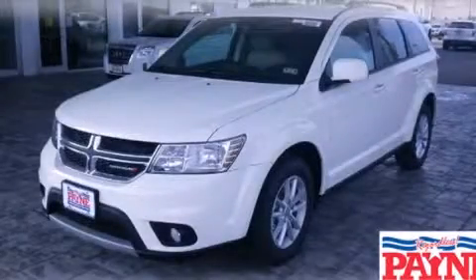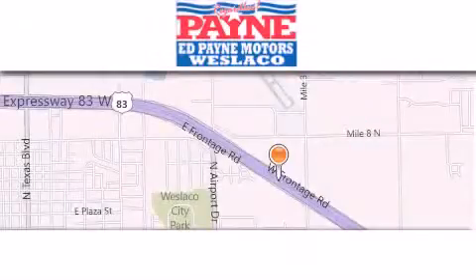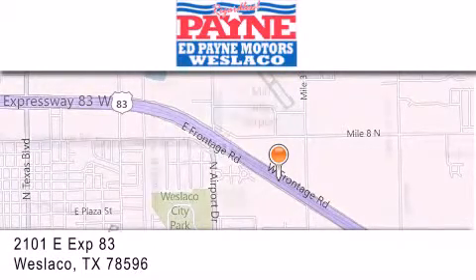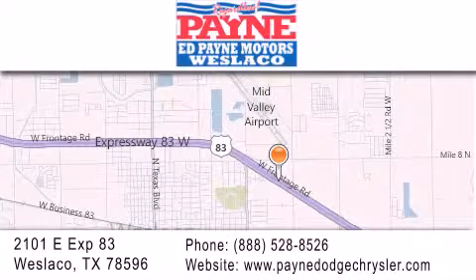We invite you to contact us today to learn more about this vehicle. Thank you for considering Ed Payne Dodge for your next luxury vehicle. If you have any questions, please visit our website, give us a call, or stop by our dealership at 2101 East Expressway 83 in West La Cove.